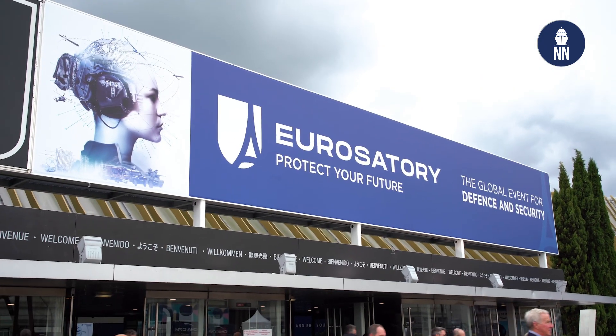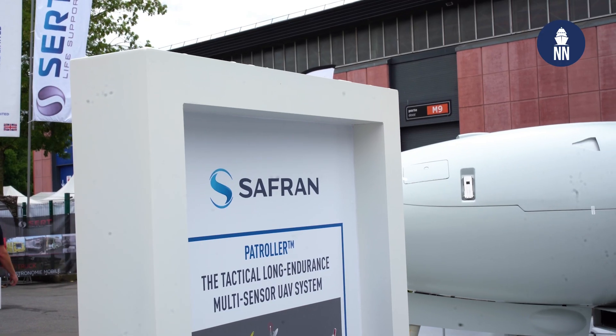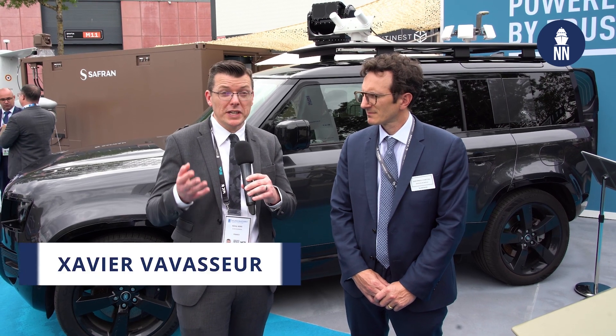Hi everyone, we're at Eurostatory 2024 in Paris, France, and I am now with Safran Electronics and Defense, a French company which unveiled today the Skyjacker counter-UAS system. With me is Jean-Arnold Cheniot, Skyjacker program manager, who's going to explain to us more about Skyjacker.